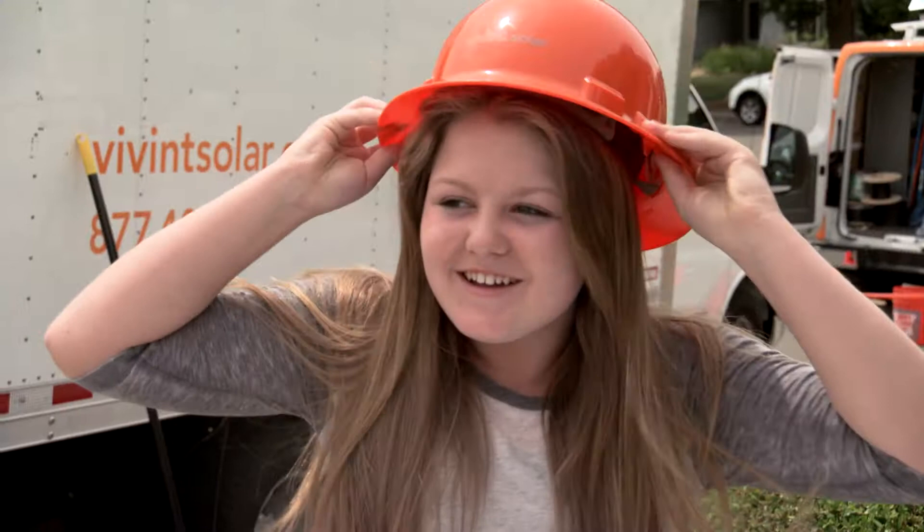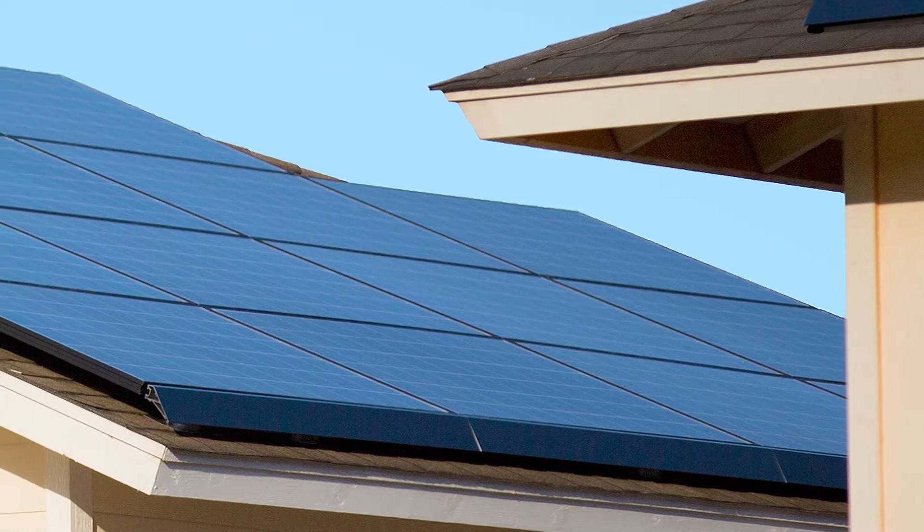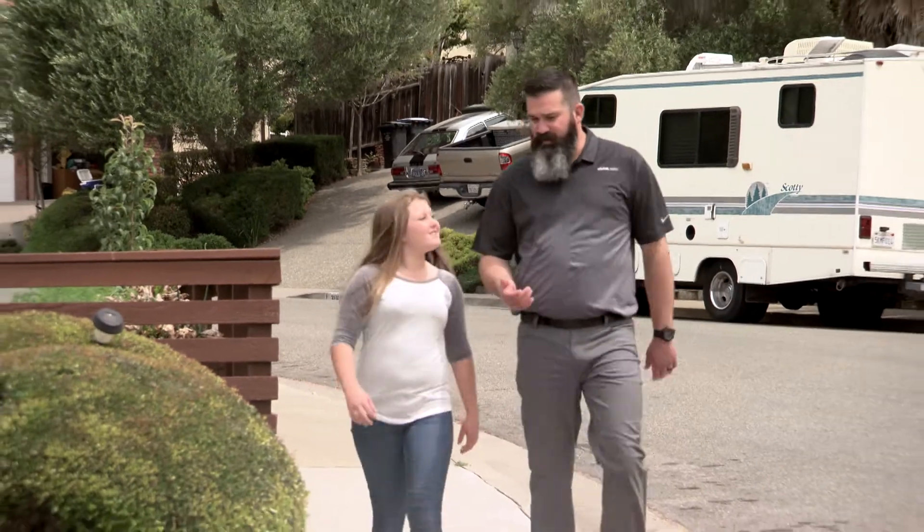Now my mom doesn't get mad at me when I leave the TV on. The best part is you don't have to be rich to get a solar system, although my dad says he doesn't mind if our neighbors think he is. All this stuff Andy pretty much gave to us — that's why my parents asked him to stay for dinner. Well, that's not entirely true. But at Vivint Solar, we have a new idea.